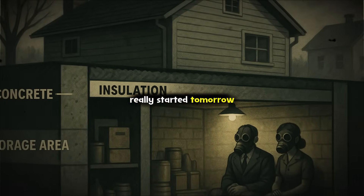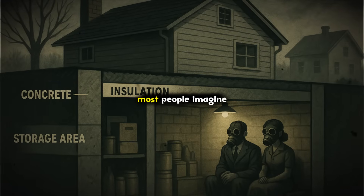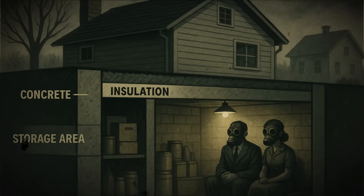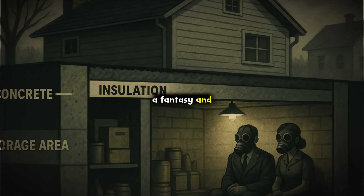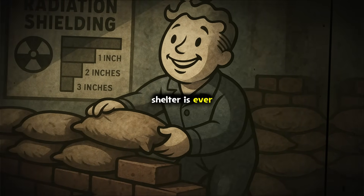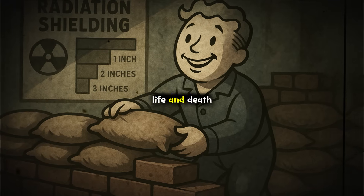If World War III really started tomorrow, would there be a shelter that could actually save your life? Most people imagine bunkers from movies, hidden deep underground, stocked for years and safe from anything. But what does science and real-world experience tell us about the perfect shelter? While no shelter is ever 100% safe, getting the fundamentals right could mean the difference between life and death.